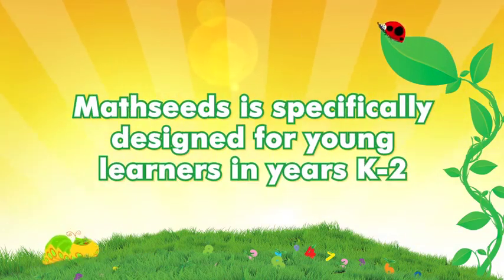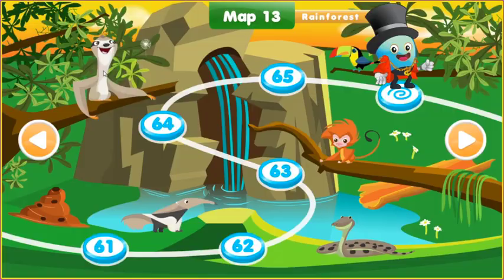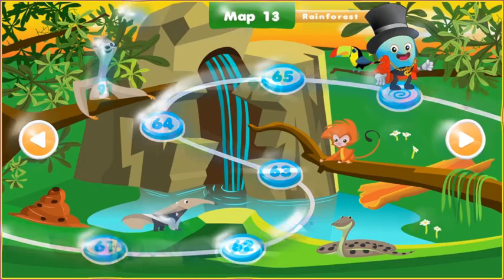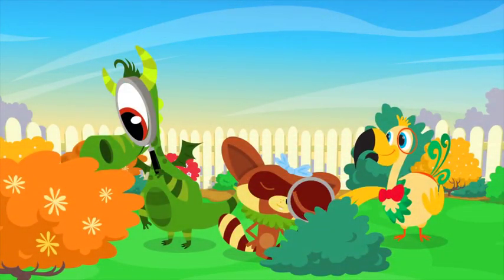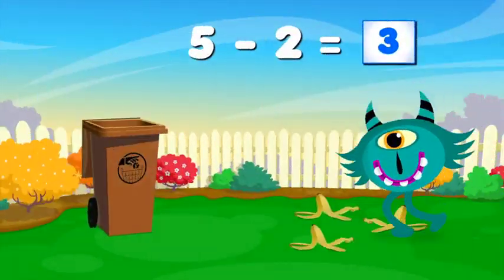MathSeeds is specifically designed for young learners in years K-2. MathSeeds is a comprehensive and carefully sequenced early maths program that is full of fun and adventure. Students love the program and want to keep learning, even after the school day is over.